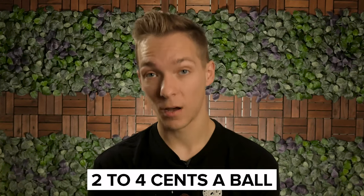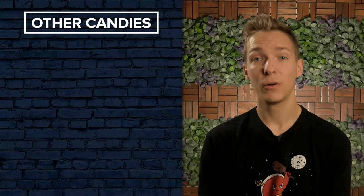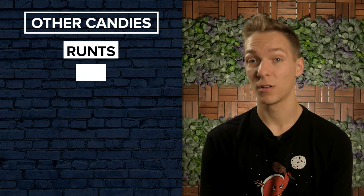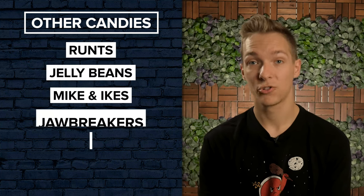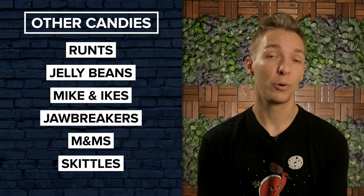When you buy in bulk, gumballs can be as cheap as 2 to 4 cents a gumball, giving them some of the highest profit margins of any candy on the market. They also have an extremely long shelf life and aren't affected much by sunlight, so they're a safe choice for beginners who might not have prime real estate locked down just yet. Besides gumballs, vending machine owners often stock machines with candies like Runtz, Jellybeans, Mike and Ikes, Jawbreakers, M&Ms, and Skittles, all of which you can also find in bulk for pretty reasonable prices.